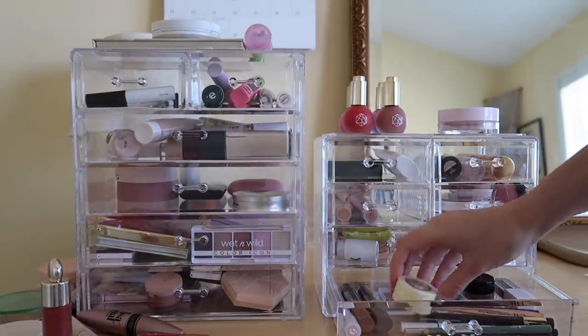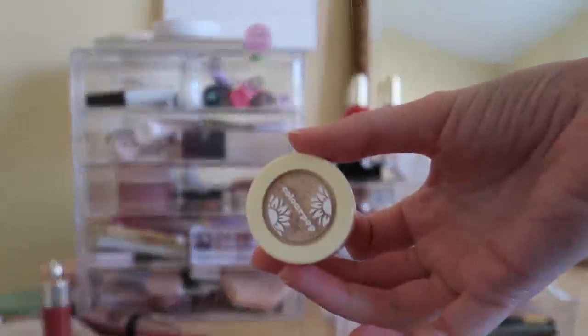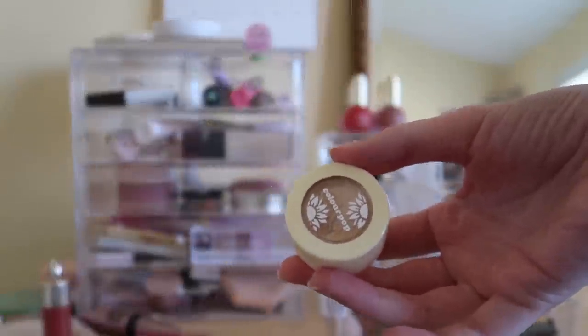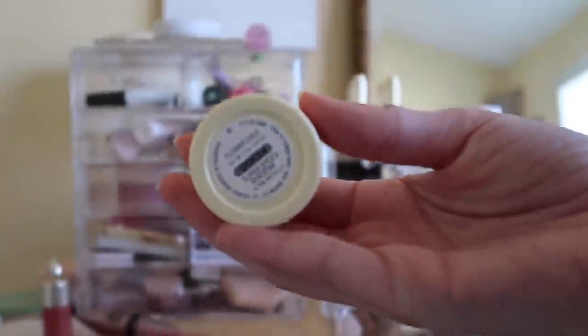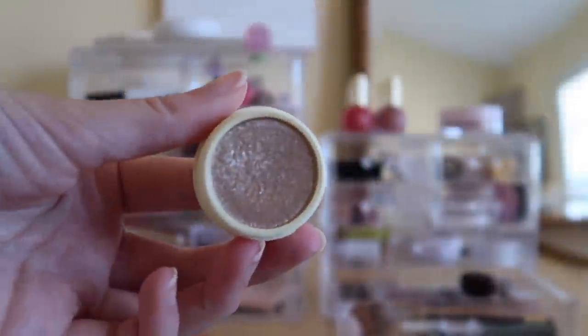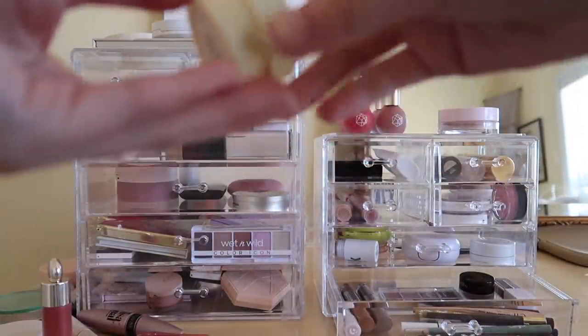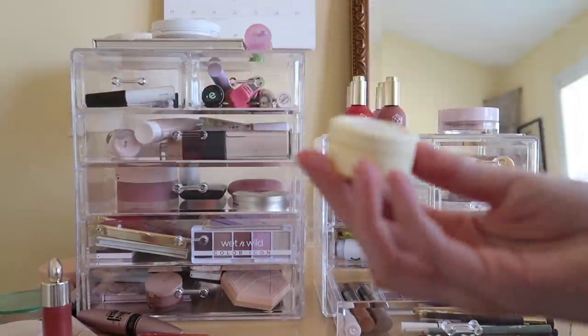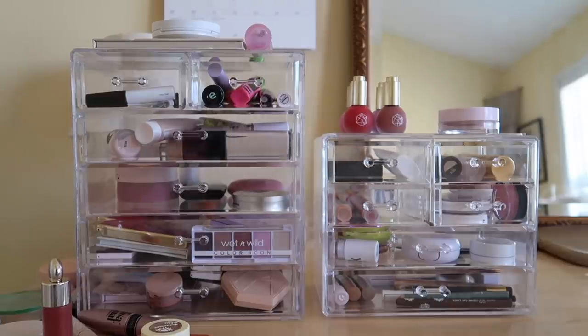From this drawer, I think I'm gonna do this ColourPop Super Shock Shadow. I used this the other day and it just reminded me of how beautiful it is. This is from the little sunflower collection, and it's in the shade Flower Child — it's like the perfect everyday gold eyeshadow. Just put it on top of any look and it gives that beautiful shimmery gorgeous gold shade. I think that's it!